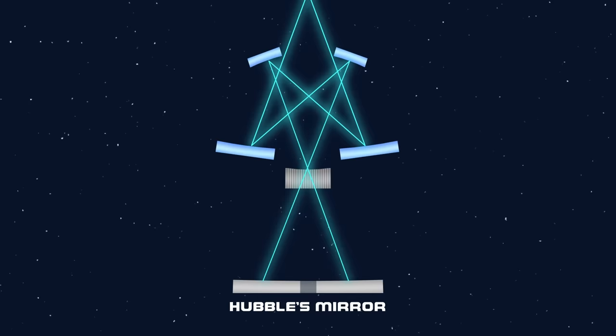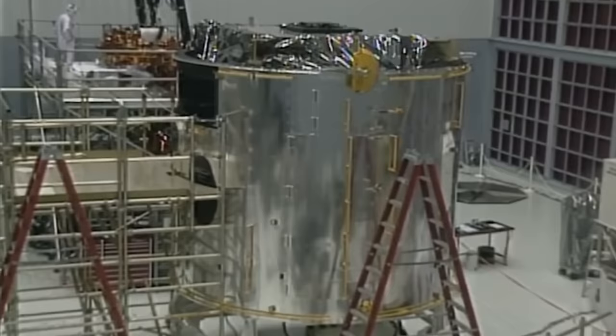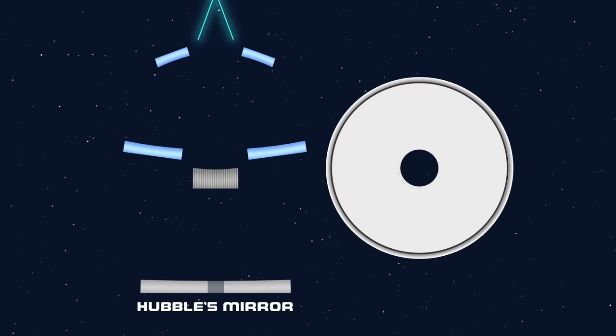A laser was shined through the null corrector and a lens which contained a wavefront. If everything was perfect, the lines from the wavefront would look perfectly straight with no contour lines. However, as the engineers were setting up the null corrector, one of the mirrors was wrongly positioned, and it perfectly cancelled out Hubble's flaw. This caused the results to show that Hubble's mirror was in fact perfect, when it most certainly wasn't.